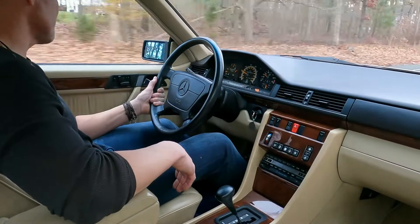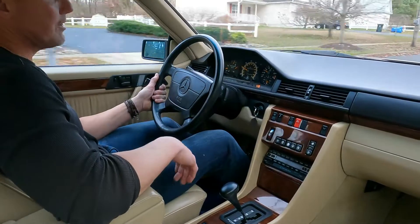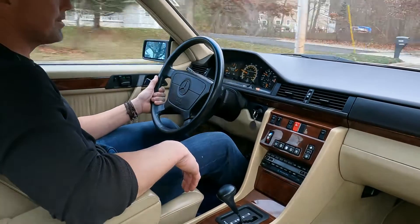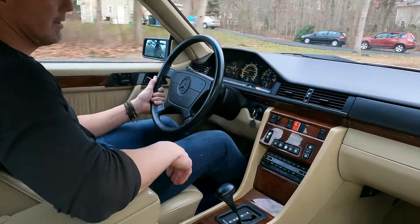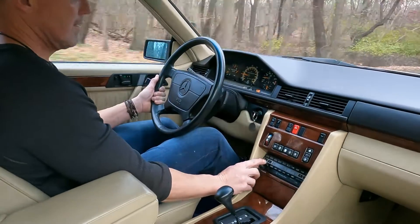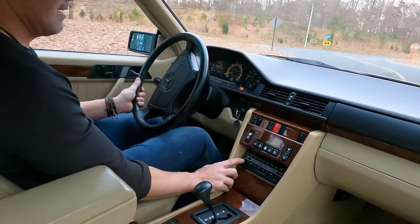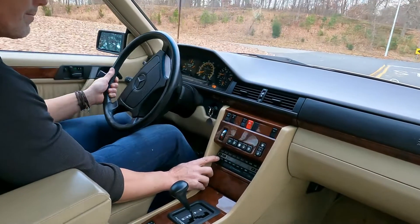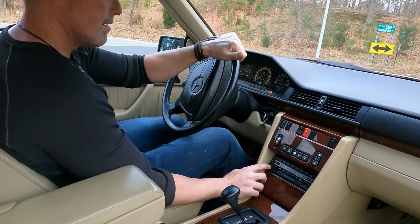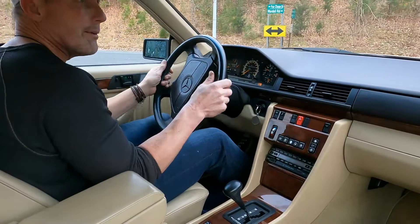As I mentioned, the seatbelt presenters both work, the moonroof works, heat and AC, power antenna. The car also has a 10-disc CD changer in the trunk which also works. The car came with a Michael Jackson CD — jamming out on it a little bit.